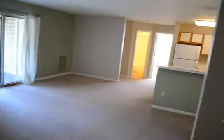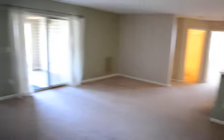Move-in condition video for 10C Hearthstone Court, June 24th, 2011. Living room — all walls look good, with a few touch-up marks. There is a cracked glass pane that will need to be repaired; it's hard to see but there's a crack in the top panel.